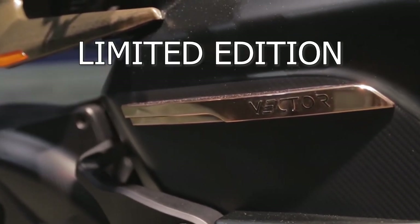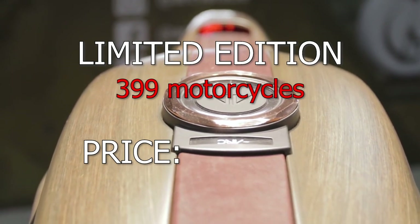They will make only 399 bikes and the price will be $115,000.